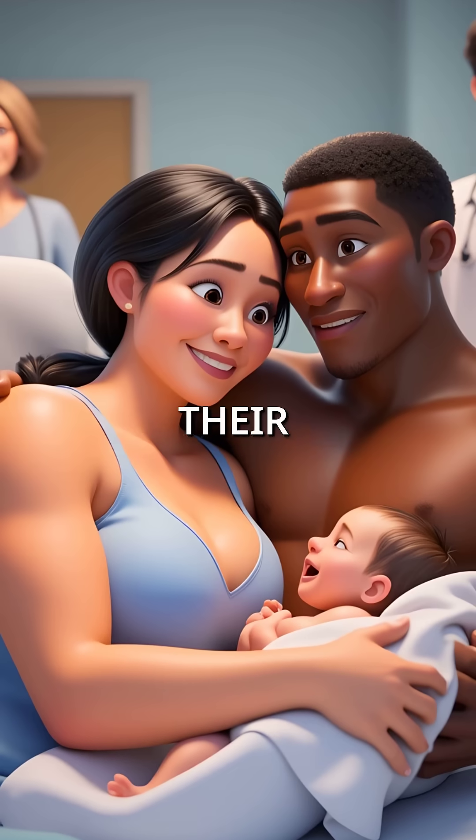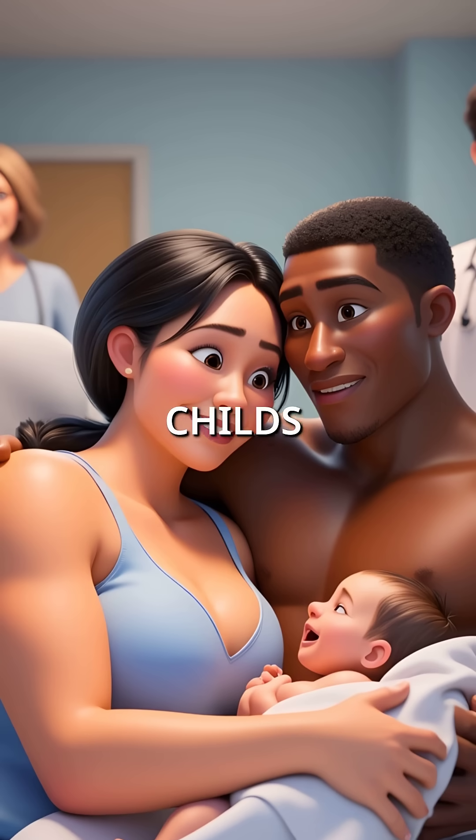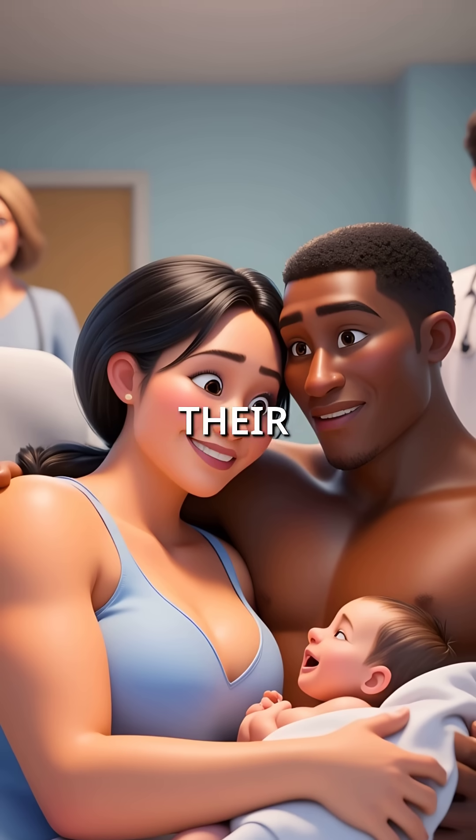Meanwhile, parents celebrate their baby surviving respiratory distress, completely unaware that the oxygen saving their child's life is simultaneously threatening their vision.